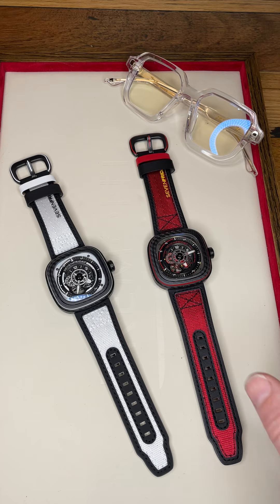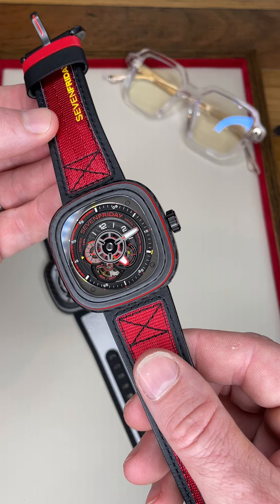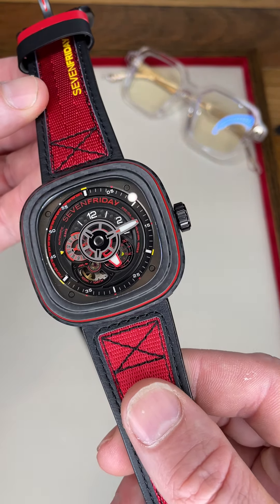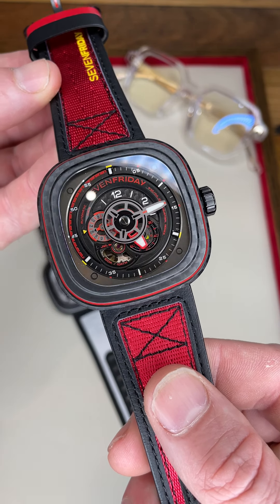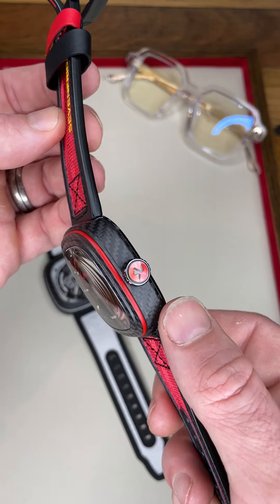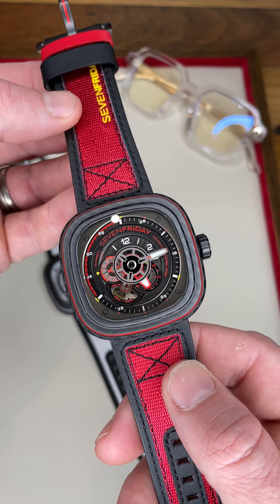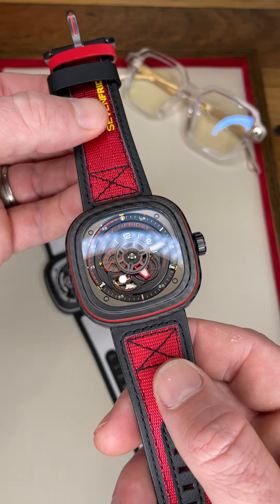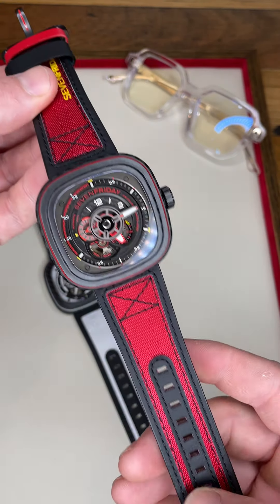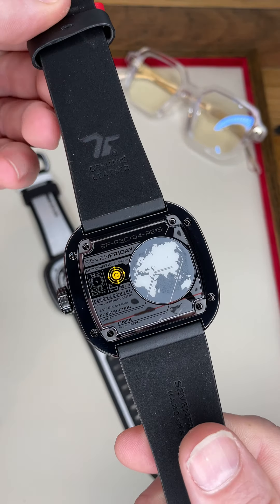The first piece I want to have a closer look at is the P3C04 — the red carbon. Really cool piece; I think one of the nicest pieces they've done in quite some time. Lots of depth to the dial, carbon fiber bezel, carbon fiber animation ring, lots of nice little red touches, a little bit of yellow UV printed on here. This strap is actually made from a seat belt — a proper racing seat belt.